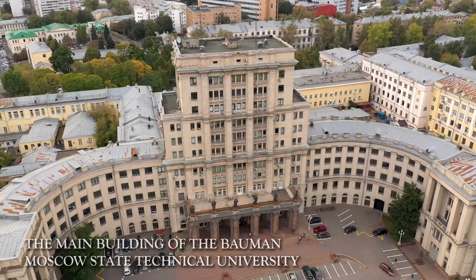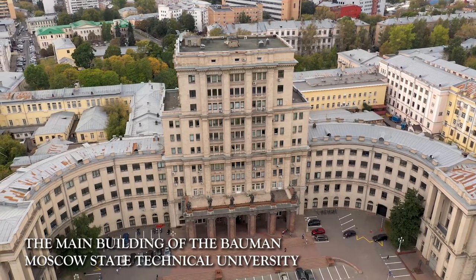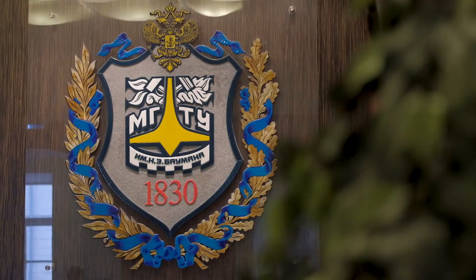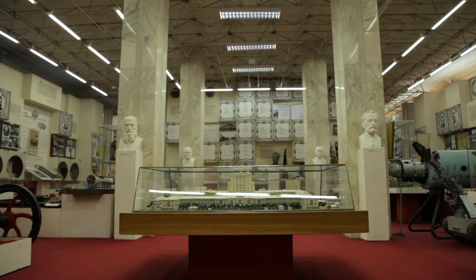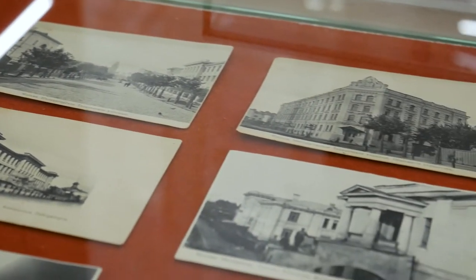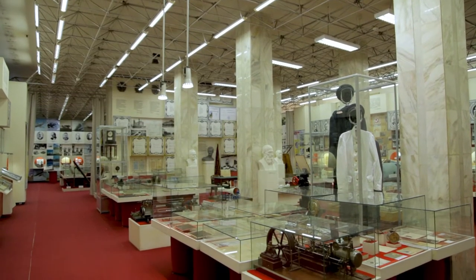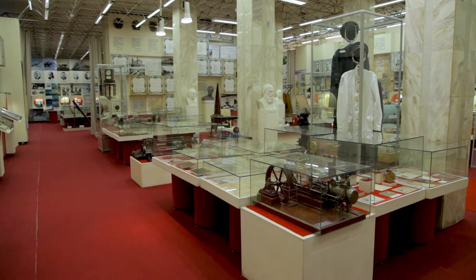The research area of our project is British artists' paintings, in which models of mechanical devices and measuring instruments are depicted. A large collection of similar models and devices has been collected and is still preserved in the Baumann Moscow State Technical University Historical Museum — the museum of the oldest technical university in Russia, founded in 1830. We had the opportunity to study exhibits of this collection and search for images of the subjects in the paintings of English masters.